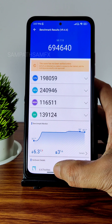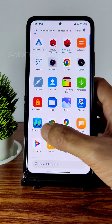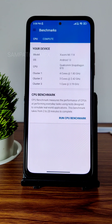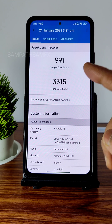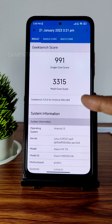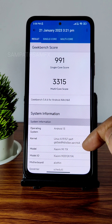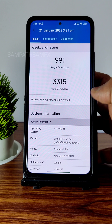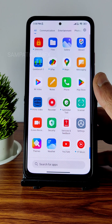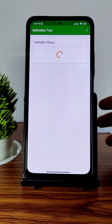However, for day-to-day performance it's quite fine. The Geekbench results show a single-core score of 991 and multi-core score of 3,350. The kernel used is Linux 4.19.157, which is good. The Geekbench scores were impressive in my opinion.